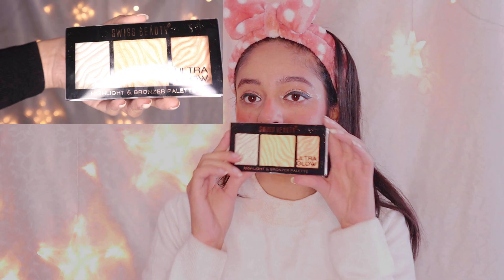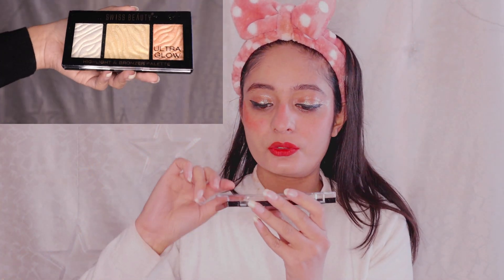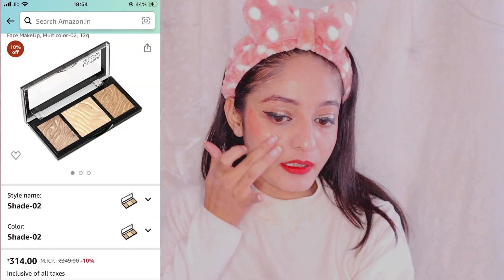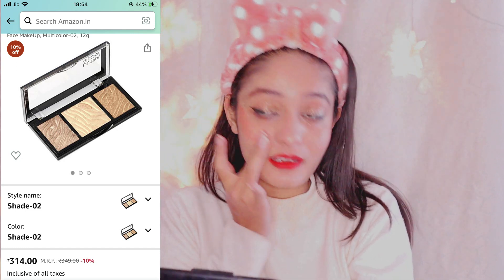Now let's go to the next product — this is a highlighter from Swiss Beauty. Oh my god, look at it, it is so pretty! I am going to use the gold one. I really love the gold one — it just brightens up your face. See that glow! It is so nice.